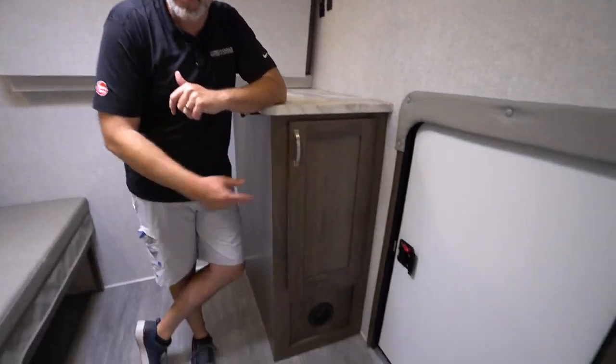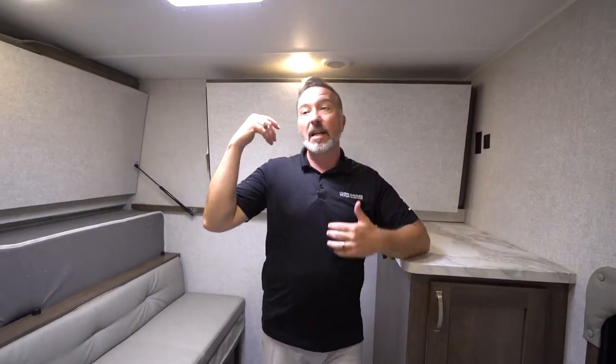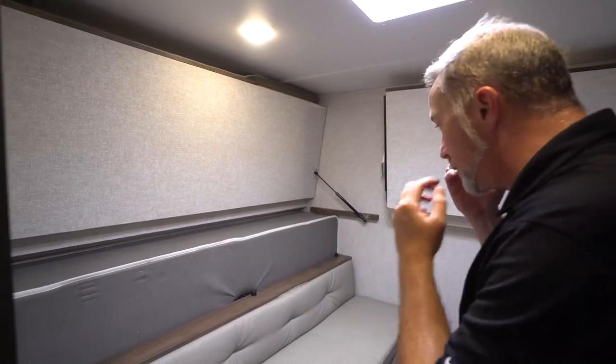You've got the escape door right there — or the doggy door — because bunk rooms are great for the four-legged family members, the kids, the ladies' weekend getaways, the wine trips, the guys' hunting trip, the fishing trip, whatever it may be. Bunk houses are great for that because of the space that you get.